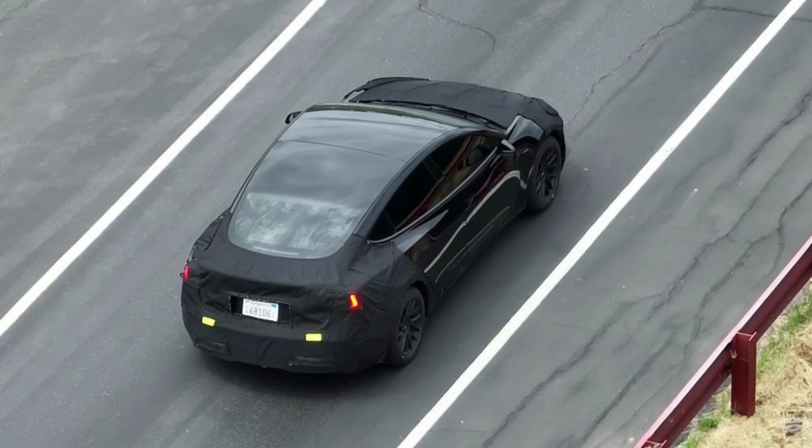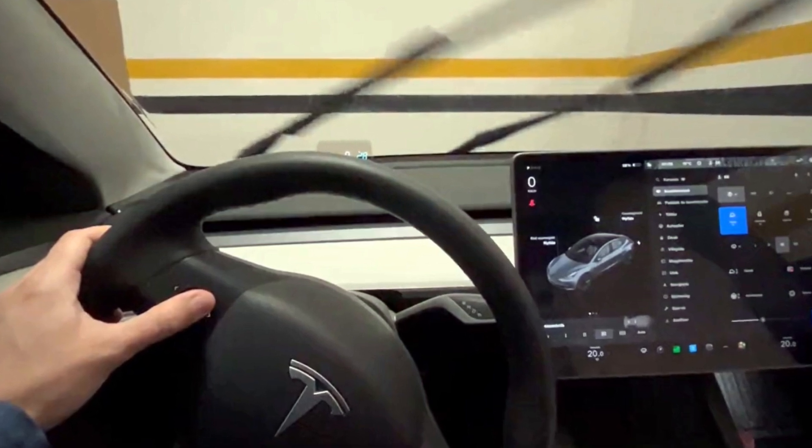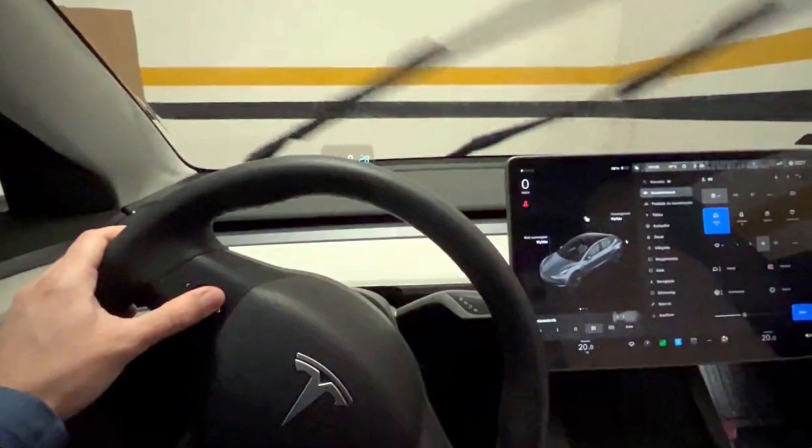Two further enhancements Tesla may consider adding to the upcoming Model 3 are wipers and indicators that can be controlled by the main touchscreen display. The controls on the steering yoke of the Model S and Model X allow you to change these attributes as well.